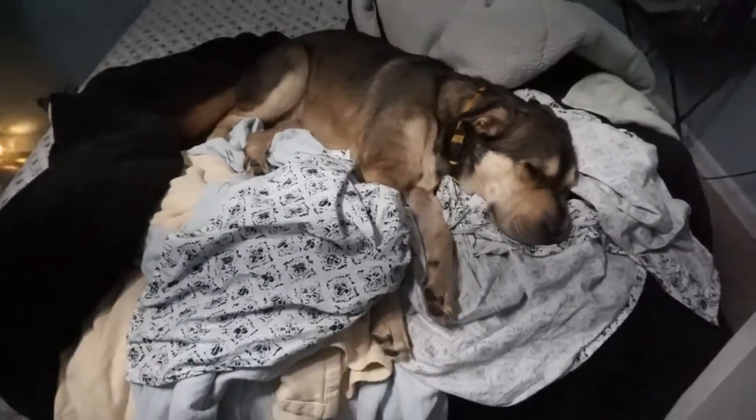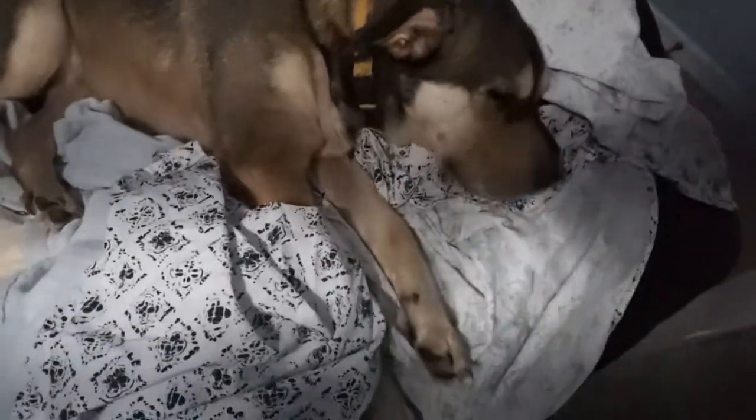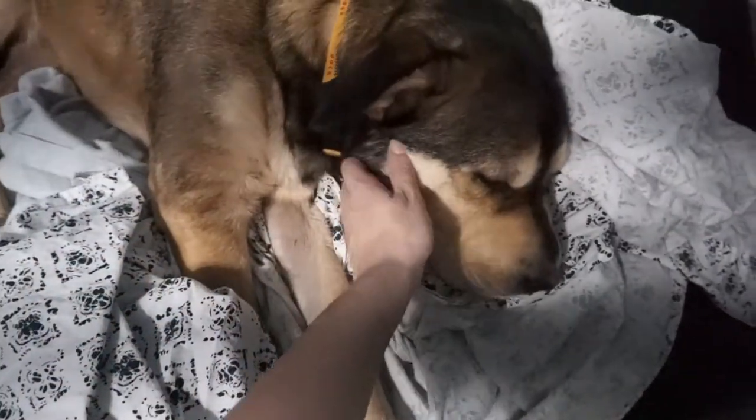Look at my sweet angel — you would swear this is his bed. Is this your bed? Is this Levi's bed?